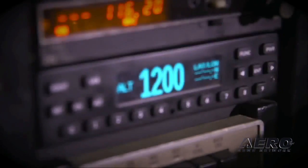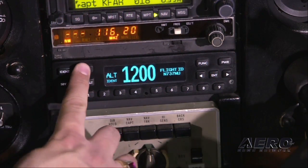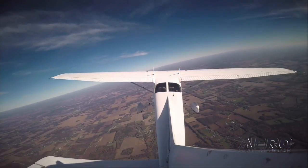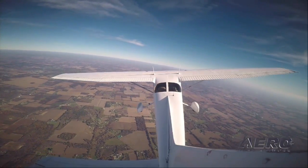Stratus ESG features a modern, easy-to-use interface and time-saving features like a VFR button. You and your customers know they need to meet the mandate, but there's so much more to Stratus ESG than just compliance.